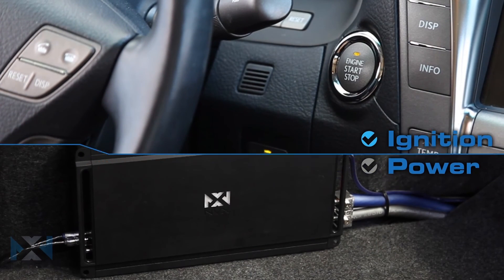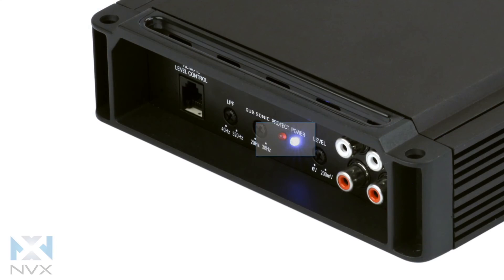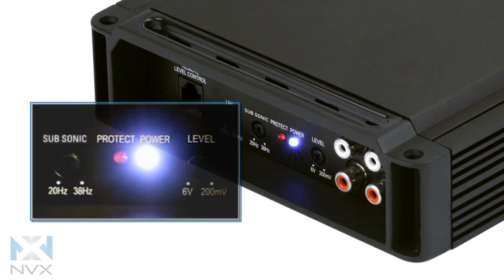Internal soft start technology safely turns on the amplifier a few seconds after the car's electrical system to prevent potential speaker damage. The three-way power and protection circuit will protect the amp and inform the user of any problem with indicator LEDs.